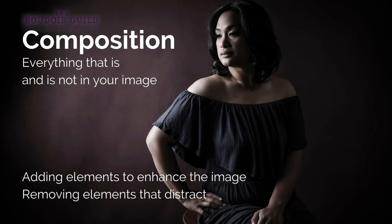Now we've gone through the technical stuff and we're getting into things you control outside of the camera. We've already covered storytelling, so there are four more to go. The first is composition — this is everything that is and is not in your image. A lot of photographers overlook that you can add elements to enhance an image and also remove distracting elements — a garbage can in the background, a distracting chair, a lamp that shouldn't be in the frame. Every single thing that is or is not in the photo should be considered.